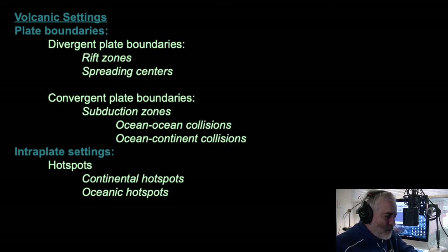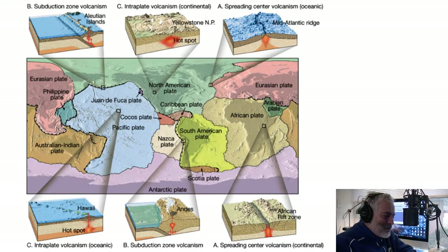Divergent can be broken into two parts: rift zones and spreading centers. For subduction, we're talking about oceans and oceans colliding, or oceans and continents colliding. Hot spots can occur in either ocean crust or continental crust. A diagram shows the Ring of Fire around the Pacific, with plates being subducted around the entire perimeter of the Pacific. On the Atlantic side, there's a little subduction on the Caribbean plate — the Lesser Antilles — plus the opposite Pacific side of that plate.